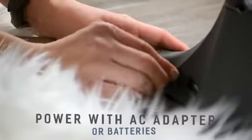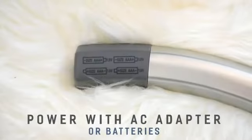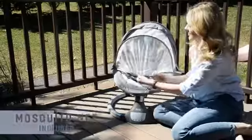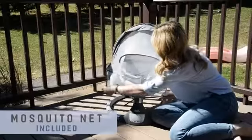In addition to the standard AC adapter, the Nova can be powered with batteries, allowing for convenient portability, and a protective mosquito net is included for outdoor use.